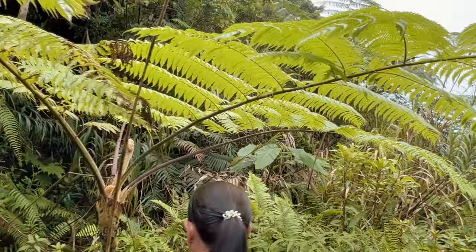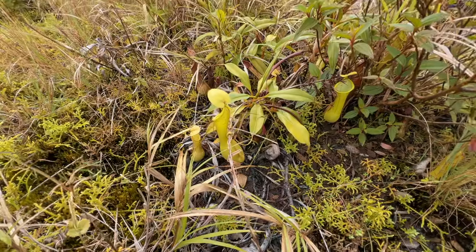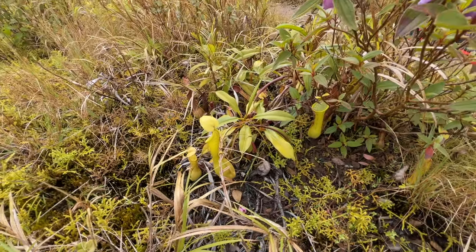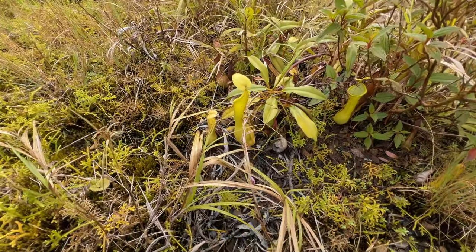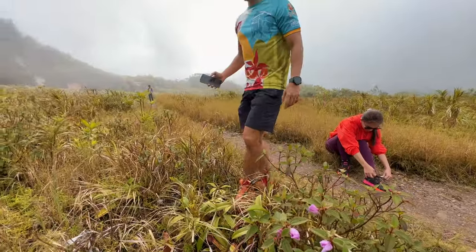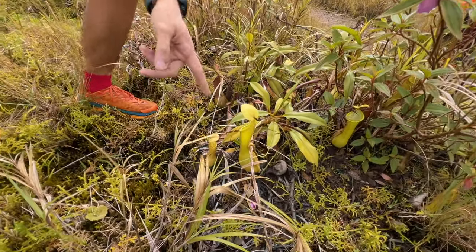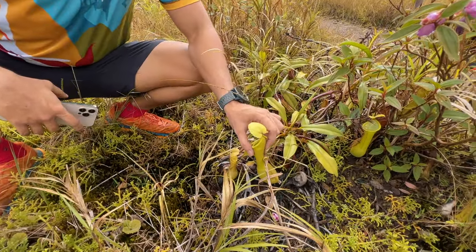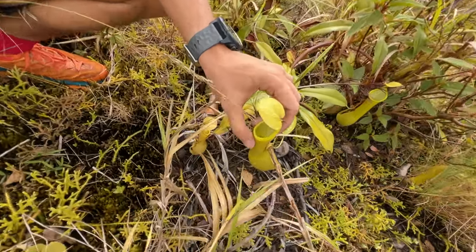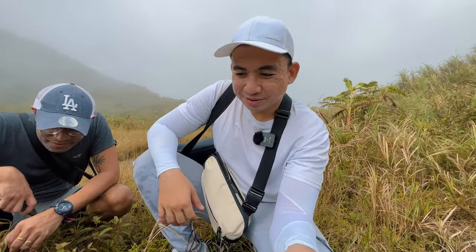We have here a pitcher plant — it's carnivorous. It emits a sweet smell to attract insects, which get trapped inside. The water inside is acidic to insects. And it's illegal to bring it home.